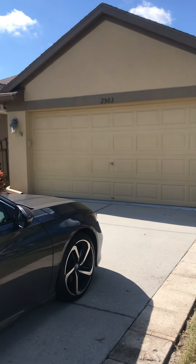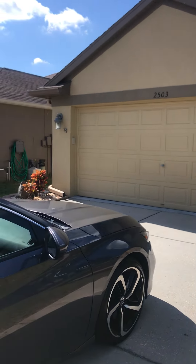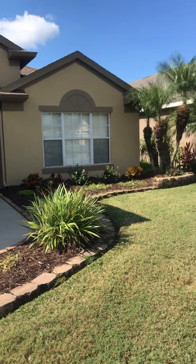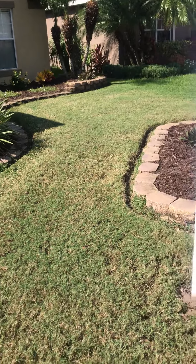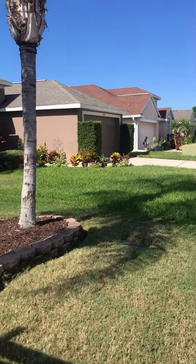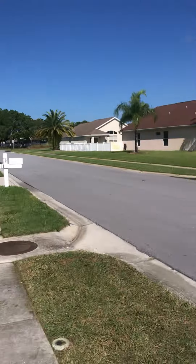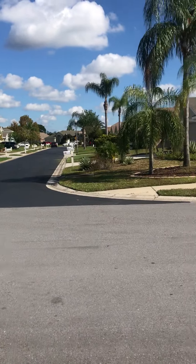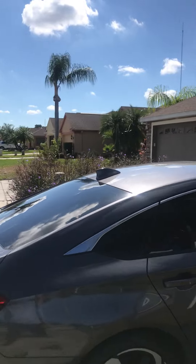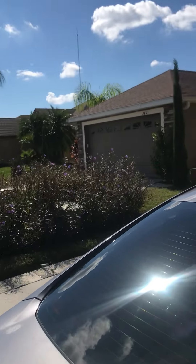Good morning, this is Leonard. I'm going to quickly go around the house, inside the house, to kind of show you the real nice landscaping. Neighbors to your right. Here's the road coming in, and then there's another crossroad there. There's my car, and then there's the house to your left.